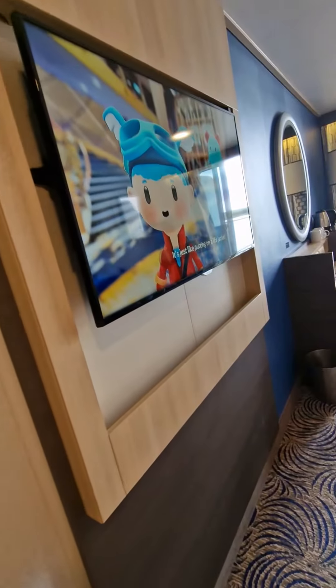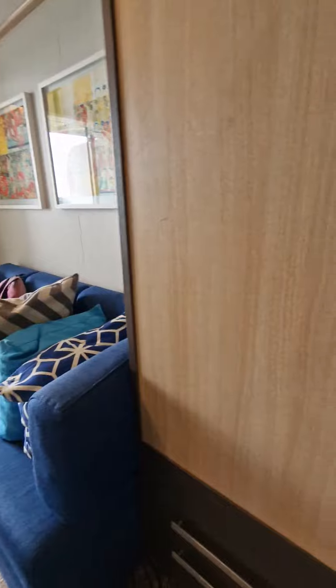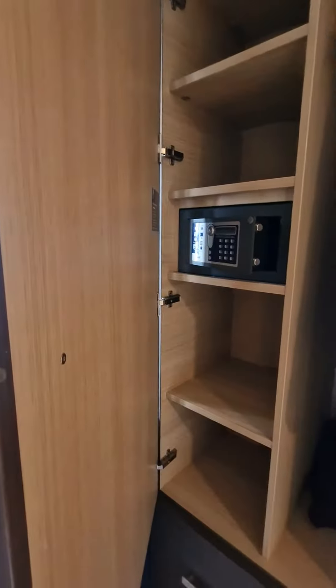I think these are interconnecting rooms because they've got a door there which you can't open. TV, more wardrobe space, telephone, safe there.